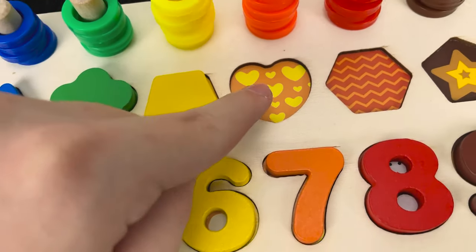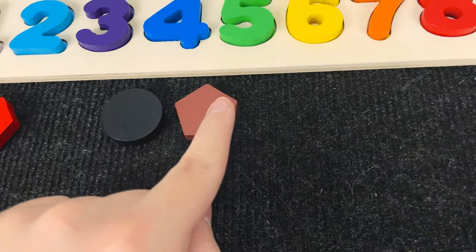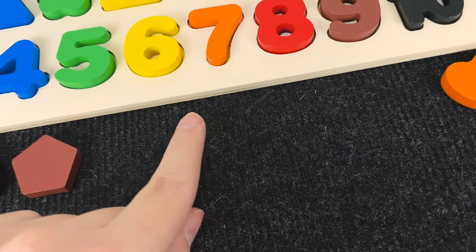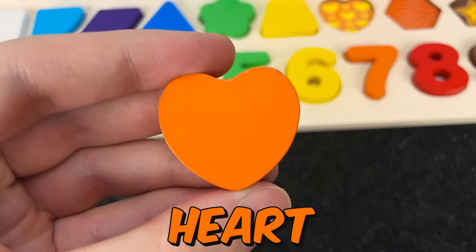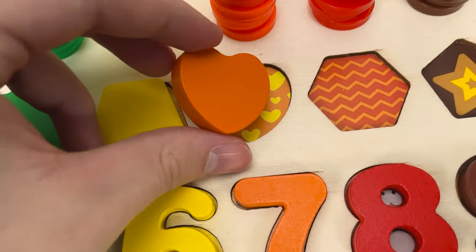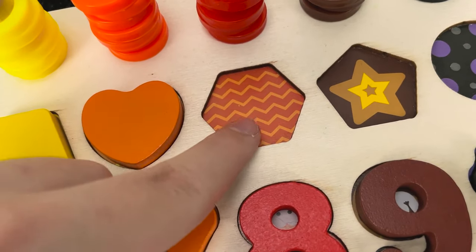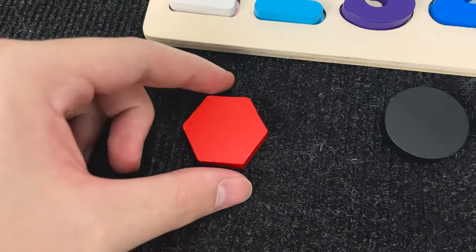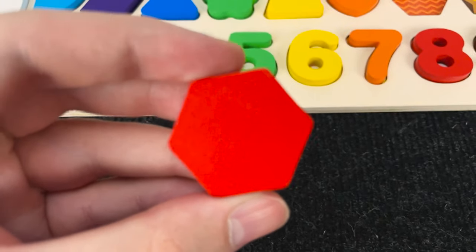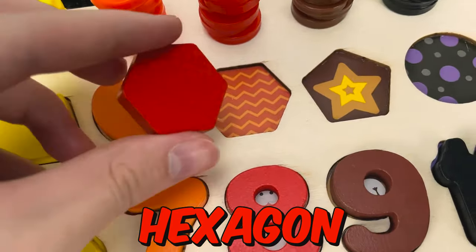And let's go find the next shape. Now we need to find this. Wow. Nice. And now we found a hexagon. Let's put this hexagon here. And let's go find the next shape. Now we need to find this. Hmm. You see? Wow. Nice. And now we found a hexagon. Let's put this hexagon here.